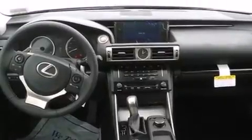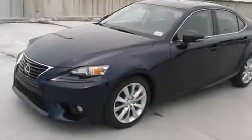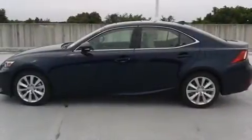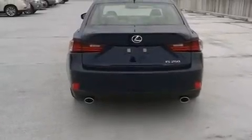Features include Bluetooth mobile device connectivity, Xenon headlights, full power accessories, side curtain airbags, air conditioning with automatic climate control, traction control, an anti-lock braking system, and a sunroof that enables you to fill the cabin with fresh air at the push of a button.